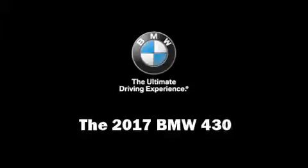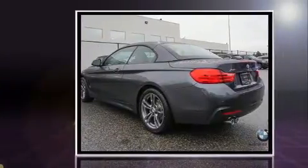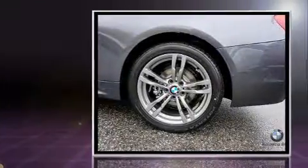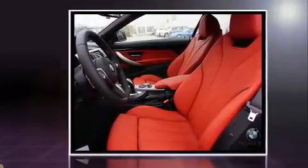This two-door, four-passenger convertible offers the features and options for which you've been searching. BMW made sure to keep road handling and sportiness at the top of its priority list. Under the hood, you'll find a four-cylinder engine with more than 200 horsepower, and all-wheel drive keeps this model firmly attached to the road surface.